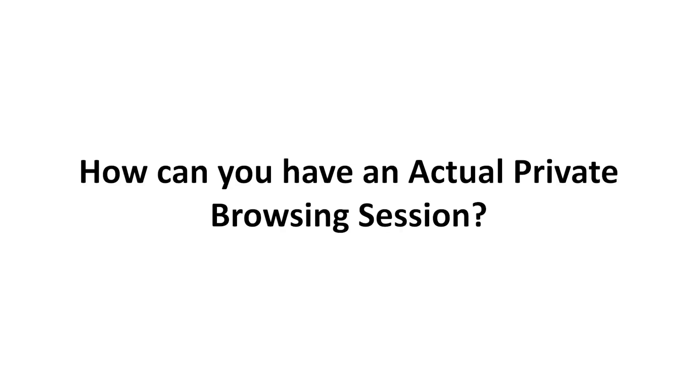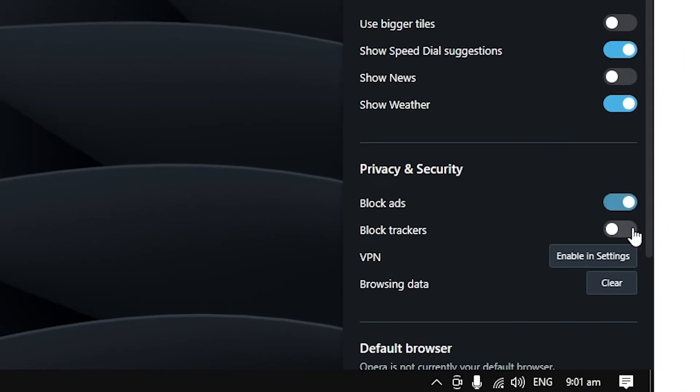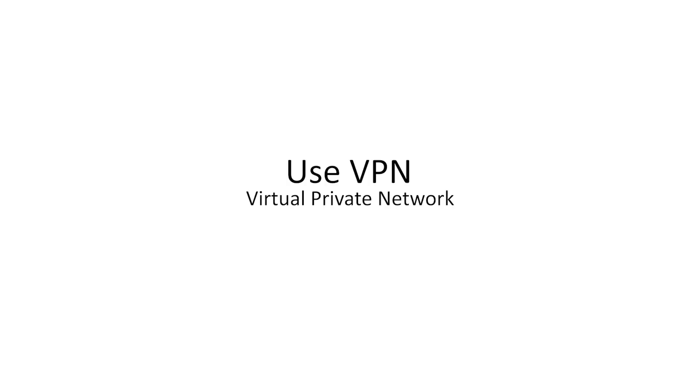Now that you know incognito mode is not as secure as it sounds, let's get to the technologies that can help you with it. For starters, if you don't want the websites you are visiting to track your activities, block your browser from sharing any information with them. Many browsers offer controls that you can use to block trackers and prevent sharing information with websites. Secondly, you will need a good VPN, which will basically provide you with a fake IP address that is equivalent to a new identity, and you can use that to browse the internet. A VPN will also encrypt your traffic and route it through secure VPN servers, which will make it difficult for your internet service provider to track your activities.